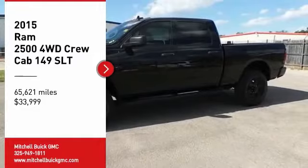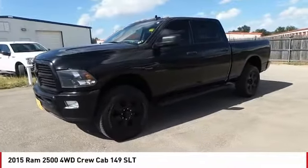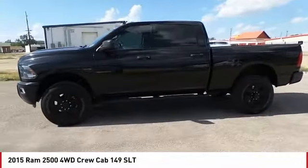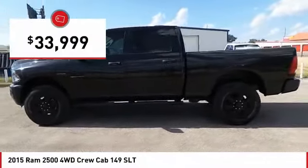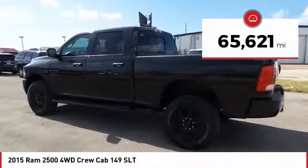Take a ride in the 2015 Ram 2500. The Ram 2500 is the 2010 Truck of the Year winner. It is the hardest working truck in the tow business and is priced below $35,000. This vehicle has less than 70,000 miles.